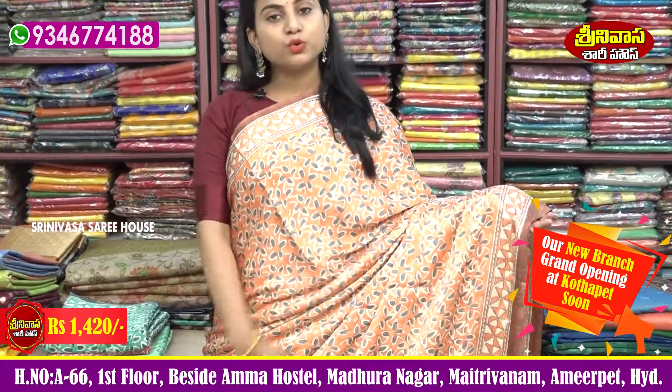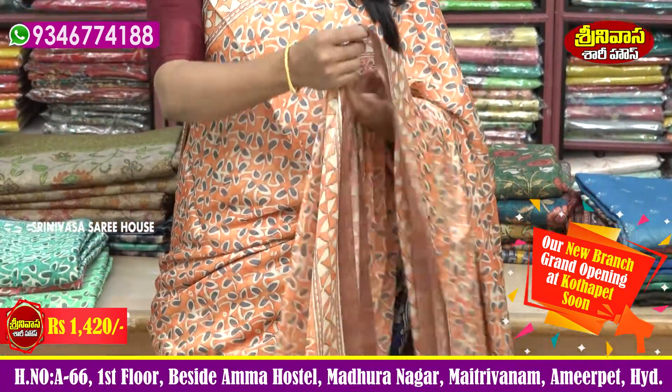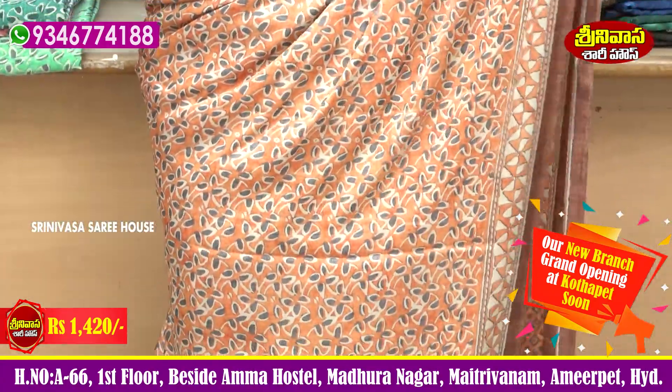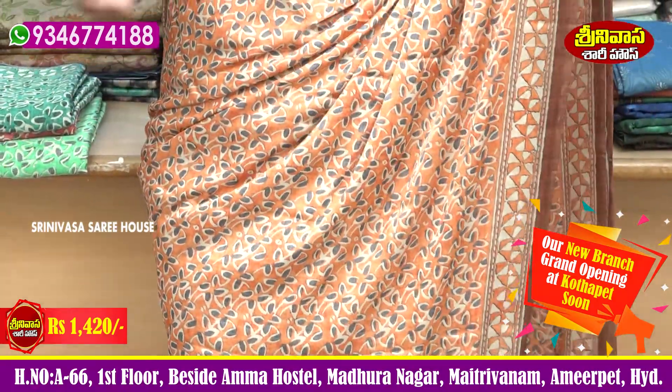The material has a lot of smooth finish and is very lightweight — youthful and trendy. It has a regular style.